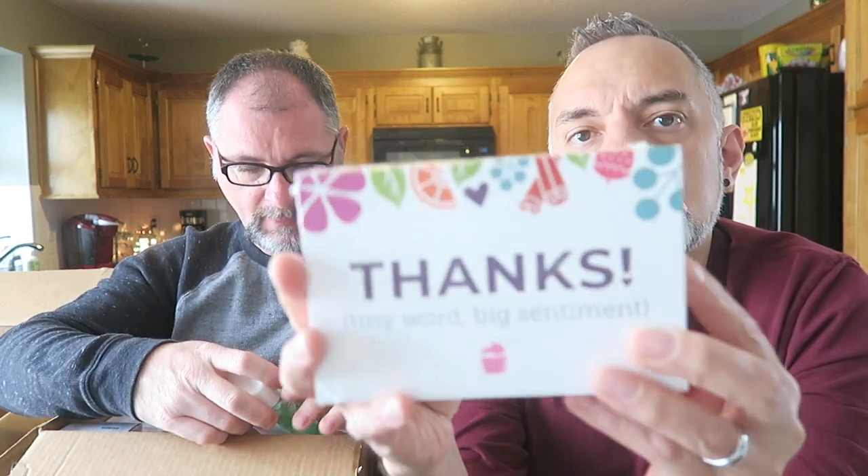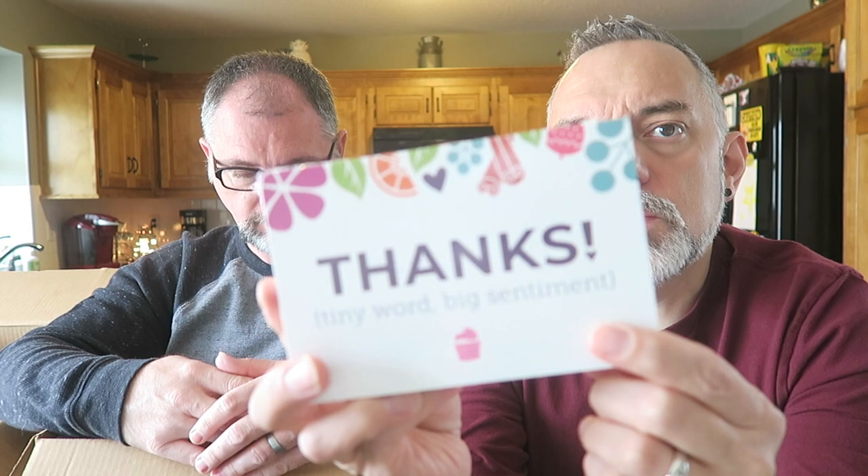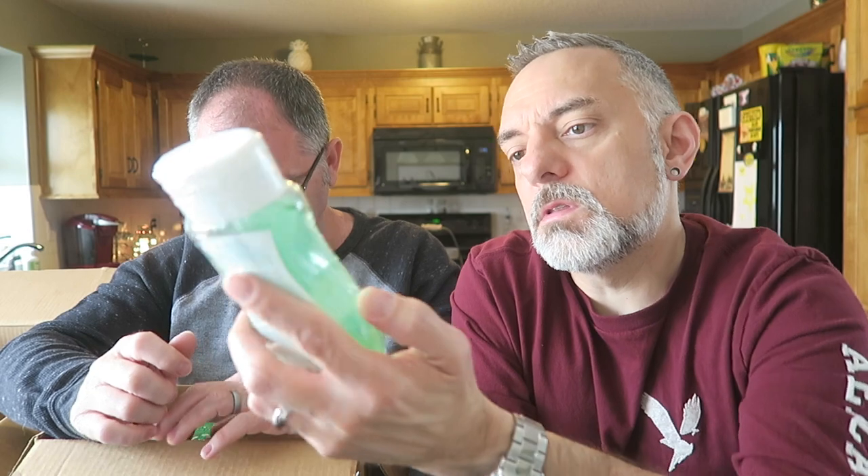I got some thank-you cards — these are thank-you cards that I send out when people place an order with a little postcard, just saying thank you for your order. And Just Breathe — this is mom's. Mom ordered this Just Breathe body wash. She liked it when I let her smell ours when she was over here.